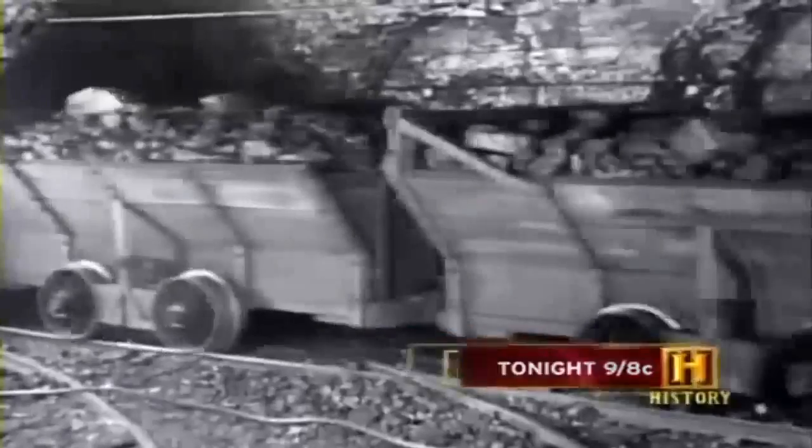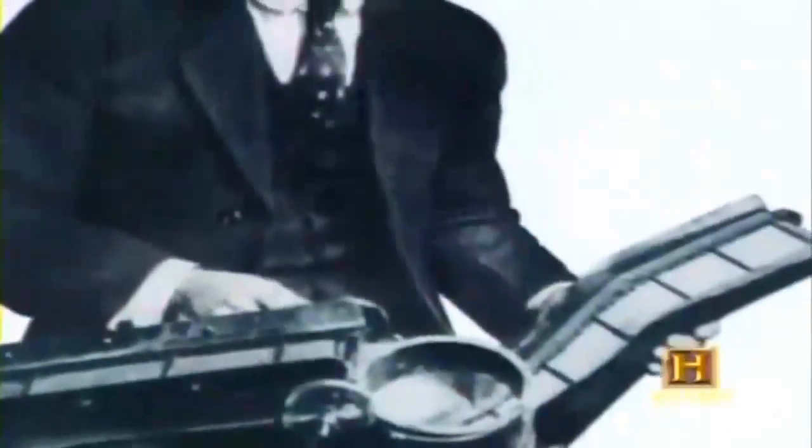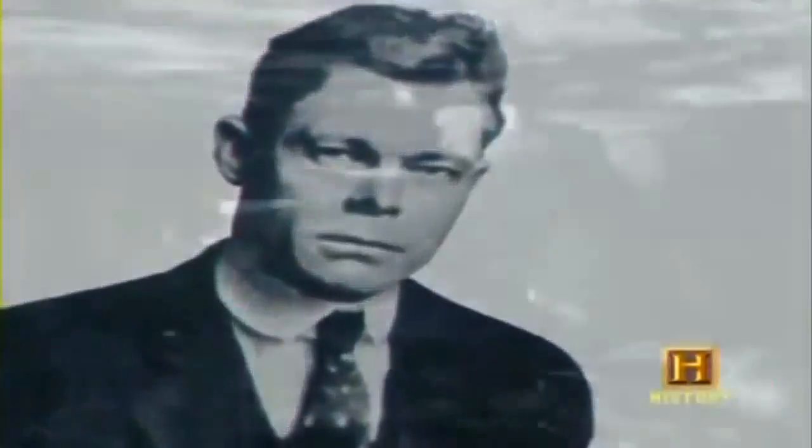With the advent of electricity in the latter part of the 19th century, the mechanization of coal mining began on a large scale. First electric hammers and saws, then coal cutting machines began to appear in underground mines. One man in particular would rise above the others by developing a series of new inventions that helped revolutionize underground coal mining.